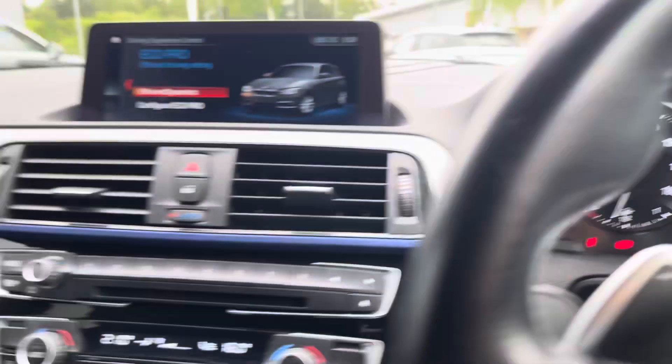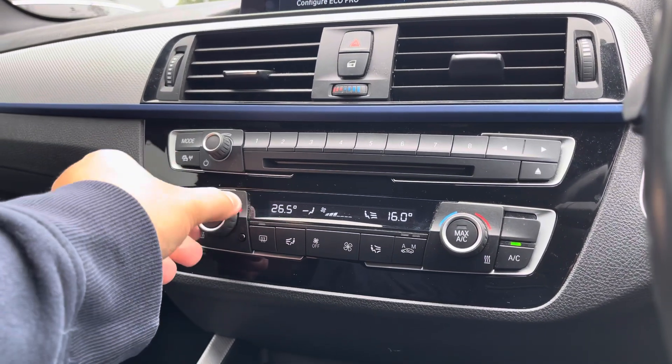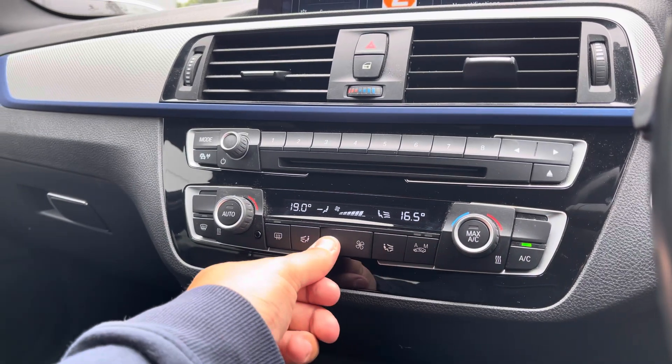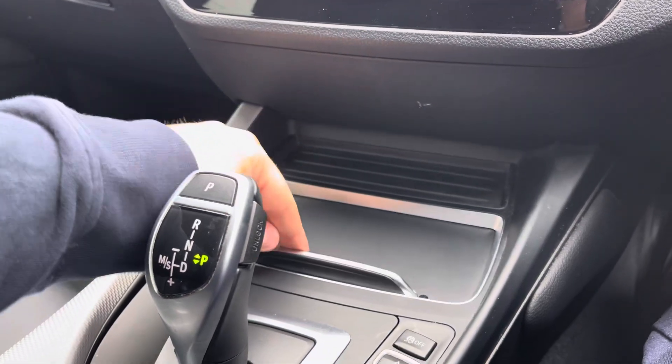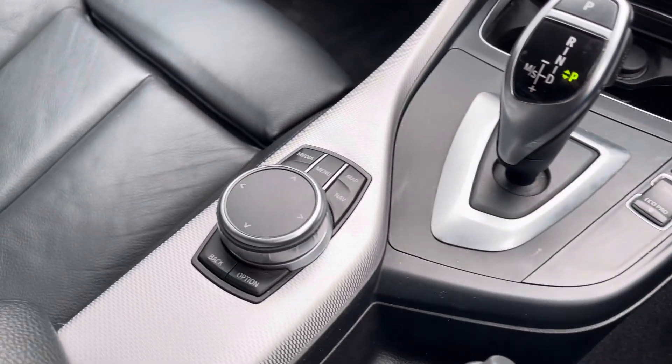The driving mode also comes up on the digital dashboard to keep your eyes on the road. Just below the screen you've got the dual zone climate control, which saves on arguments between passenger and driver as both can have it at their preferred temperatures. Below that there's a storage compartment which can be neatly hidden away, housing two cupholders, as well as infotainment controls.